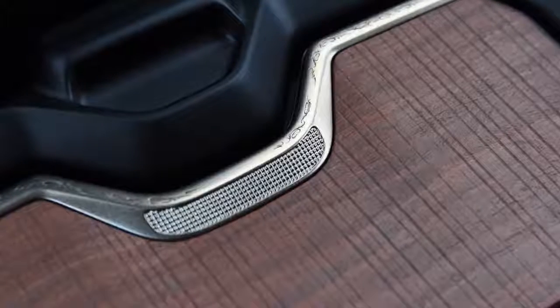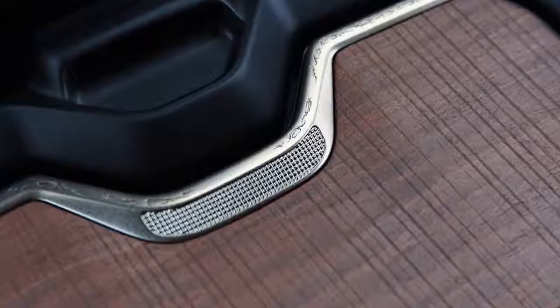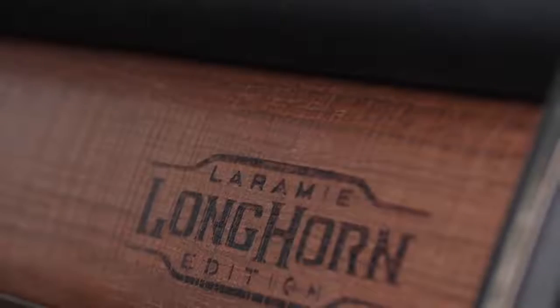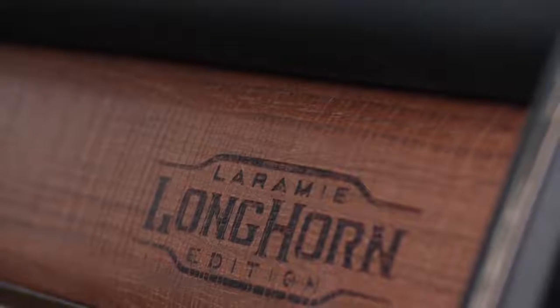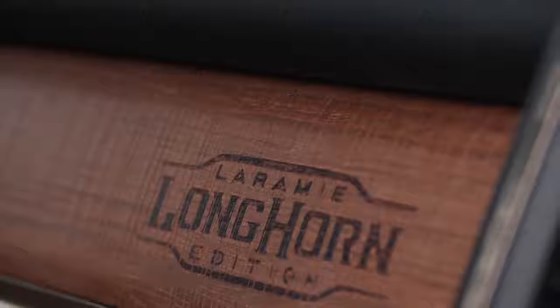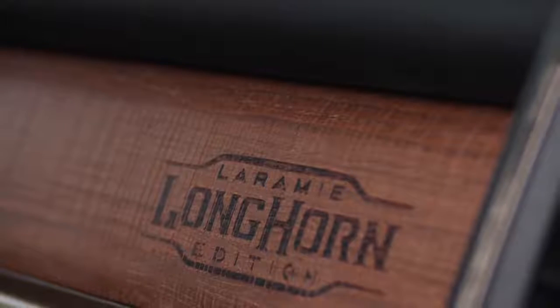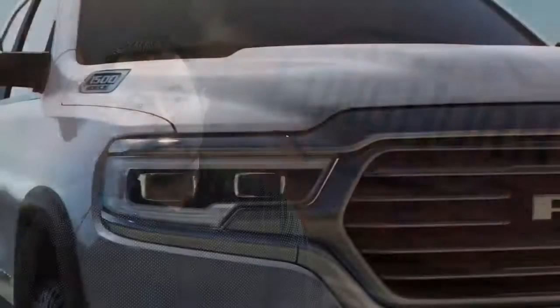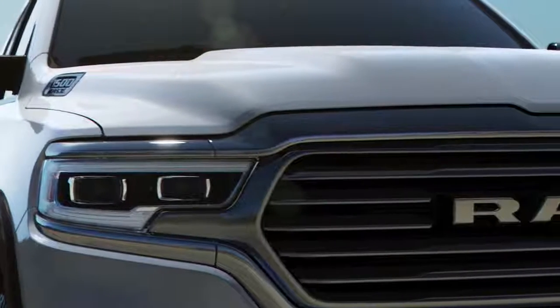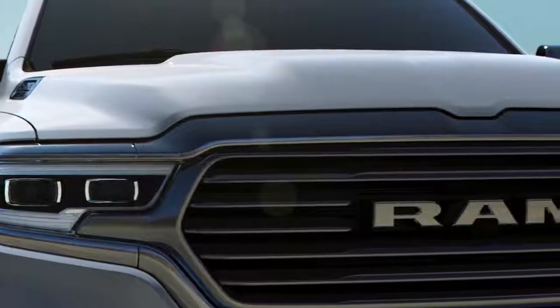We've done a lot of this little filigree work throughout the interior. The wood is an awesome finish — it's a very natural-feeling barn wood. On the upper glove box, we've gone one step further and actually taken a branding iron and branded the Laramie Longhorn logo onto the glove box itself, which is really cool. It's all about playing up this authenticity of details — I think that's a hallmark of the Ram 1500, and you see it nowhere else like in the Laramie Longhorn.